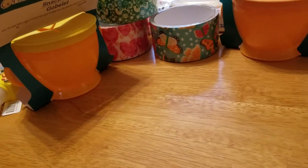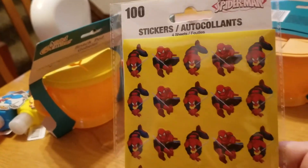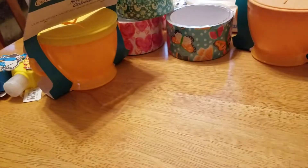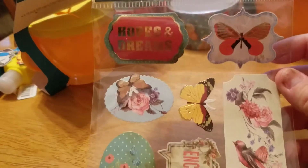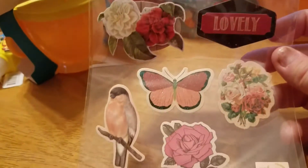I found some stickers. These are for my grandson — they're reward stickers for when he goes potty because he loves Spider-Man. And then I picked up a few more packs of stickers because I thought these were pretty, and these ones too — I don't have any of these, so I thought they were cute.